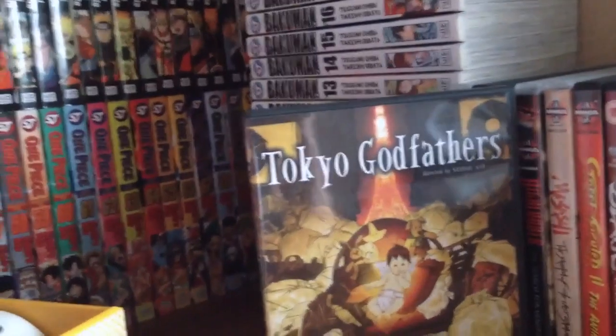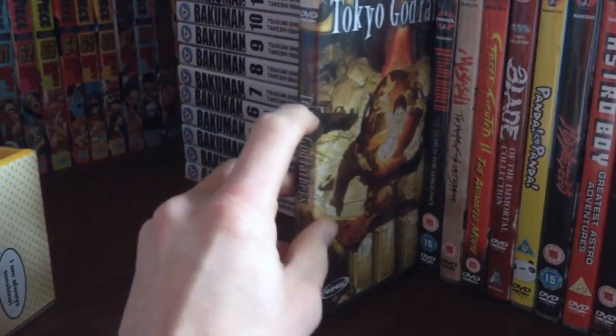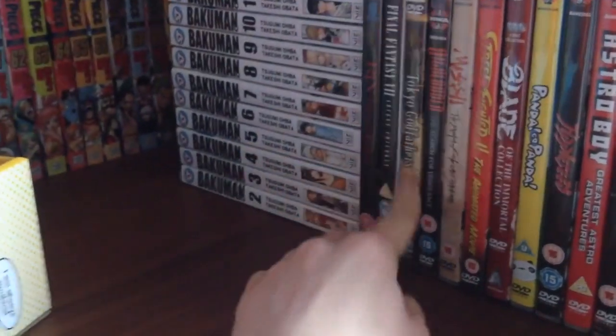Satoshi Kon film — Tokyo Godfathers. Absolutely brilliant film, loved it. Satoshi Kon is a genius. Rest in peace.